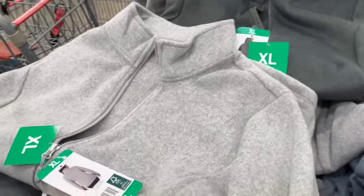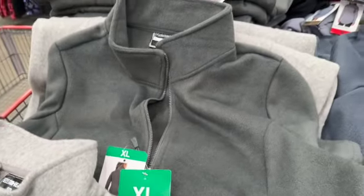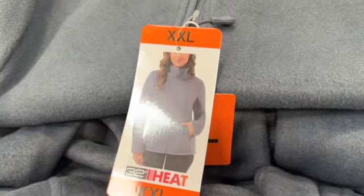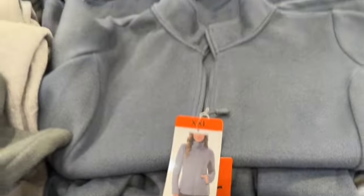32 Degrees Ladies Full Zip Jackets — available in small through 2XL, in gray, green, or blue. $9.97.